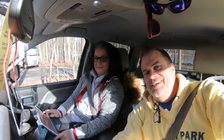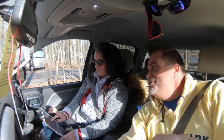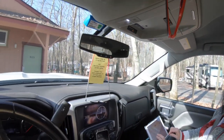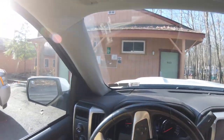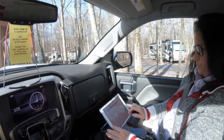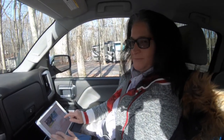We're here at Otter Lake. Today's date is Saturday, November 9th. The temperature is 17 degrees this morning. We're going to do a tour of the area. We just went to the bathrooms over there, and then we're going to drive around and see what it looks like while Layla researches the map.